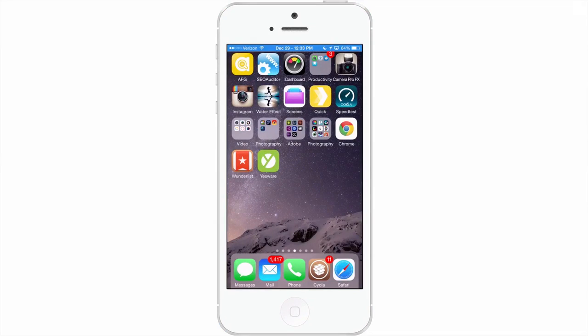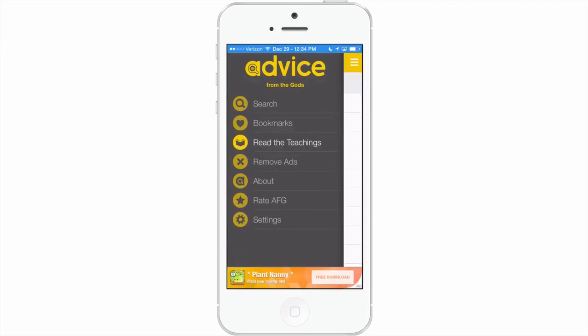In this video we're going to be doing a review of a new application called AFG — that's how it's displayed up there in the top left corner. It's referring to Advice From the Gods.